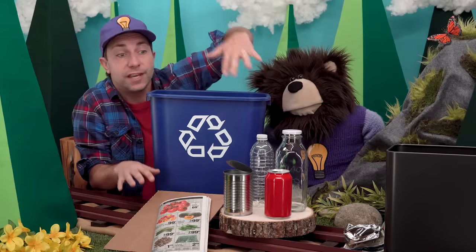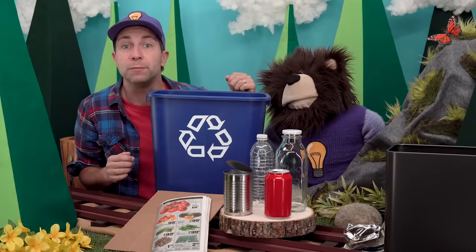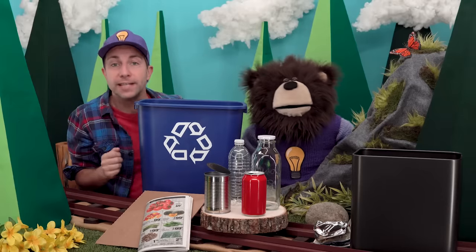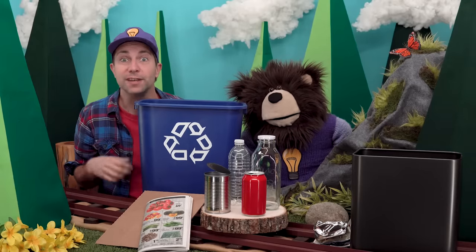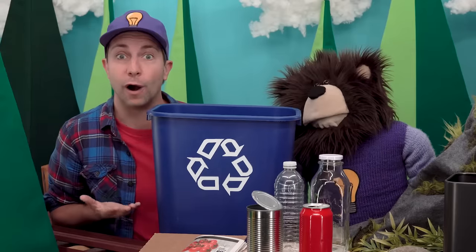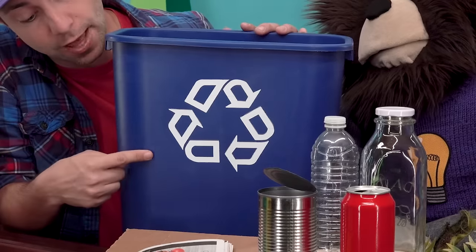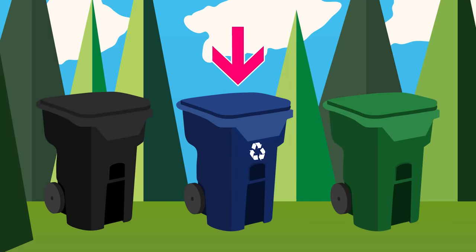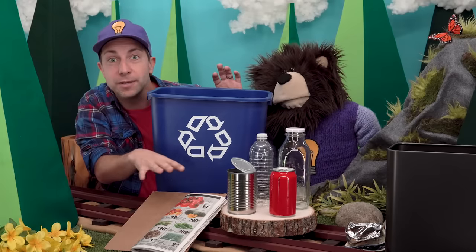Instead of throwing all of these things in the trash after you are done with them, you can put them in the recycling bin. These materials are then taken to the recycling center where they will be made into something new. Recycling helps reduce the amount of trash that is on our Earth. Recycling bins sometimes have this symbol on the front of them, and depending on where you live, they are usually blue.